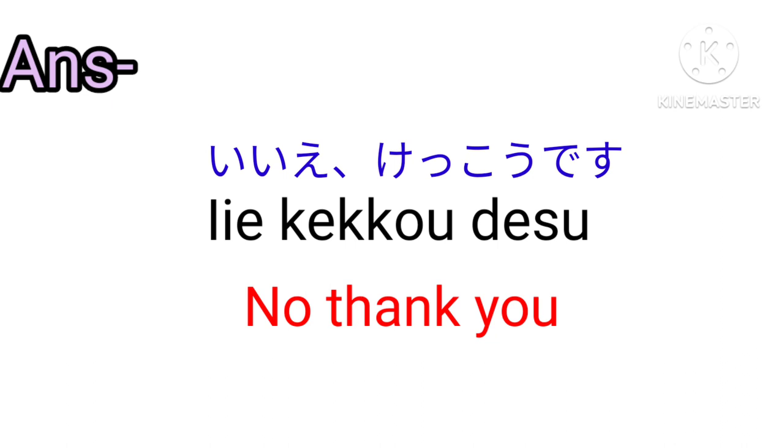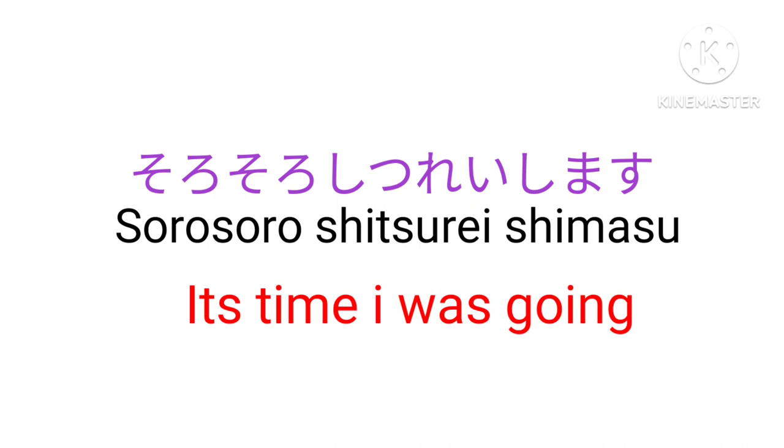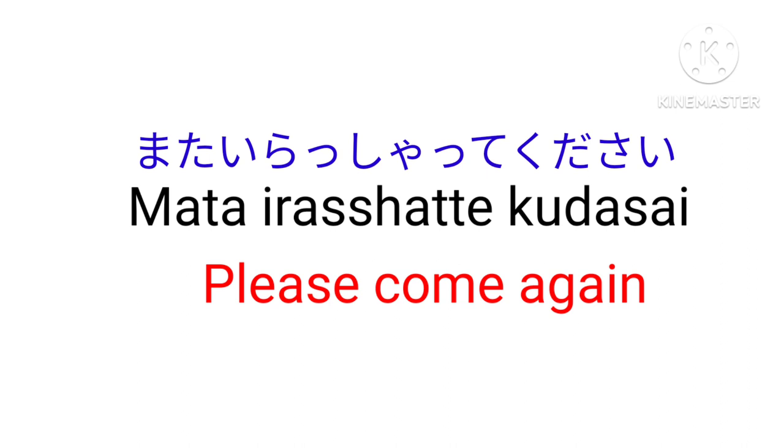Mo __ desu ne — It's already __, isn't it? For example, mo rokuji desu ne — It's already six o'clock, isn't it? Sorosoro shitsureishimasu — It's time, I must be going. Mata irasshatte kudasai — Please come again.